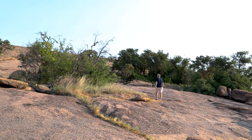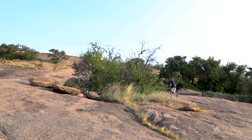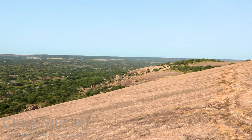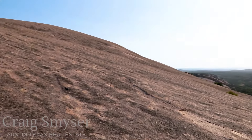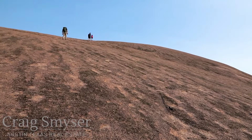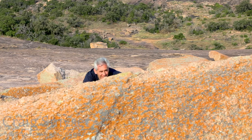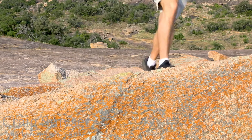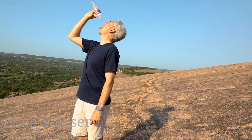Safety is a big issue at Enchanted Rock, especially if you plan to hike during the summer months. The temperature on the rock itself gets extremely hot. In fact, when the air temp reaches about 100 degrees, the temperature on the granite is over 130 degrees. While the park does not close during high temperatures, the rangers highly recommend that you hike in the morning and stay off the rock during the afternoon. Regardless of the time of day, be sure to bring along plenty of water and sunscreen.